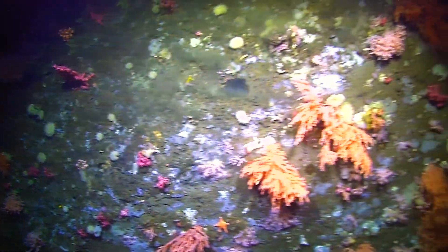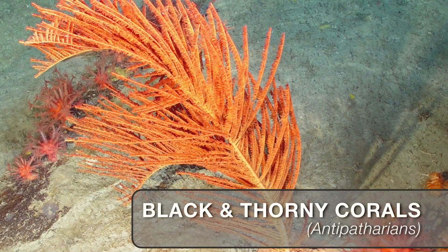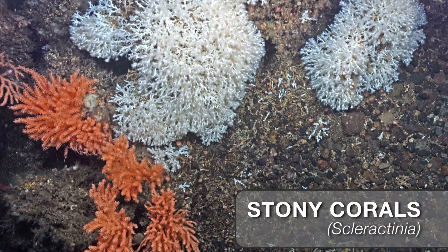The five main groups of coral in Atlantic Canada are soft corals, black or thorny corals, branching corals, sea pens, and stony or cup corals.